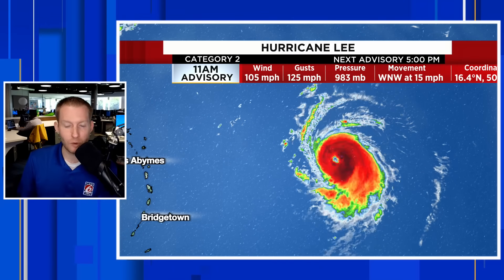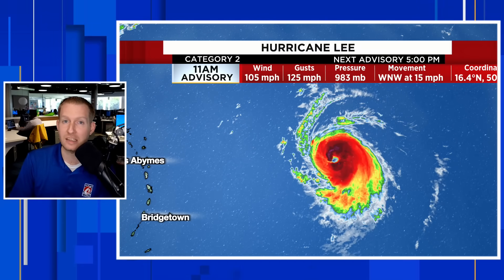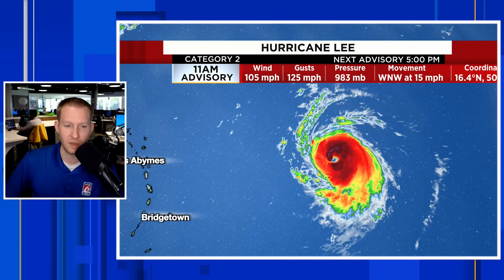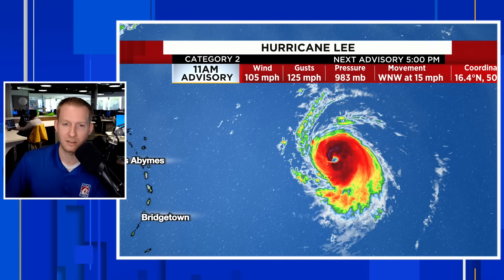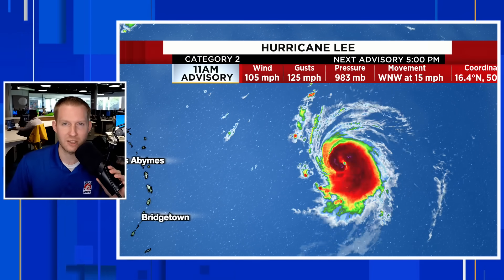If you found this video helpful, please give it a thumbs up. If you want to stay updated on the rest of hurricane season, hit subscribe. Beyond hurricane season, we'll still be here tracking weather events across the Caribbean, the United States, Canada, and all of the above. Hit that subscribe button and we'll catch you next time.